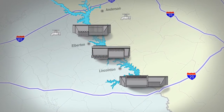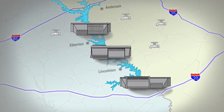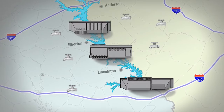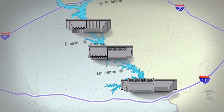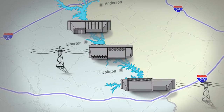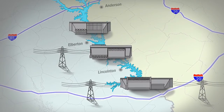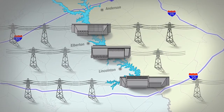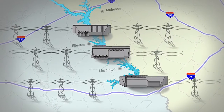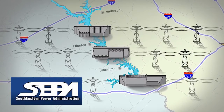Combined, the Thurmond, Russell, and Hartwell reservoirs support the commercial and residential water needs for several counties and cities in close proximity. Meanwhile, hydropower plants generate more than 1.5 million megawatt hours of low-cost, renewable clean energy each year, which is marketed to public and private utilities by the Department of Energy's Southeastern Power Administration.